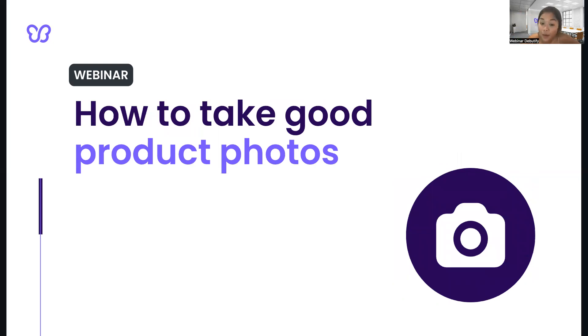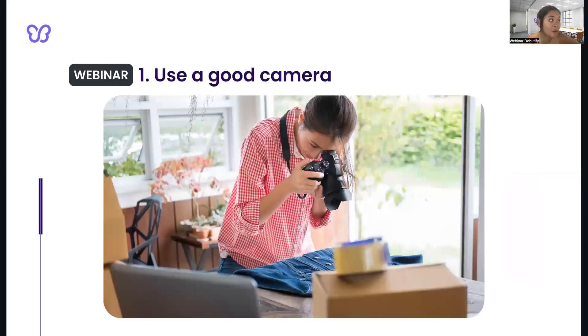Here are five simple tips that you can use to get them. Number one, use a good camera. Invest in a good quality camera or just use a smartphone with a high-quality camera. For my business, I use an iPhone 13, and it has amazing features. So make sure the camera is steady and use a tripod if necessary.